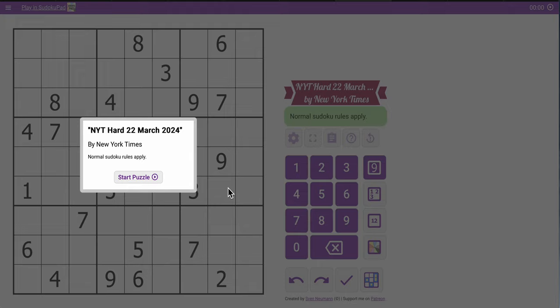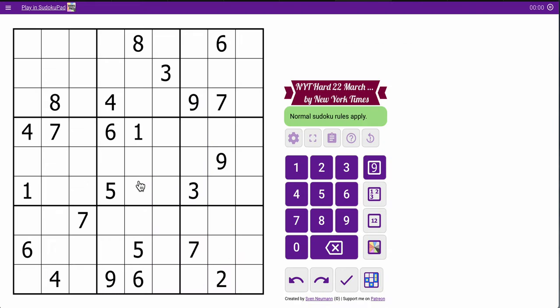Hi everyone, welcome to the New York Times Hard Sudoku. Today is Friday, March 22nd, 2024. And let's see how well this puzzle leaves on us, shall we?